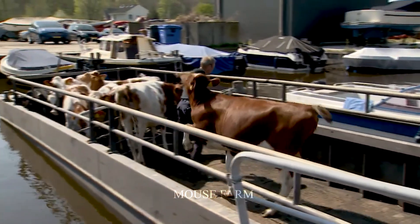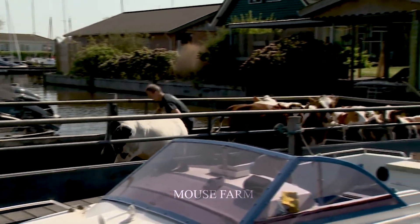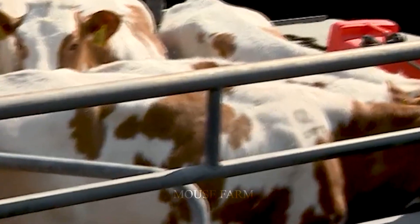In addition, in areas near rivers, ranchers often use boats to transport instead of trucks to avoid running long distances. Let's see how they transport by boat.